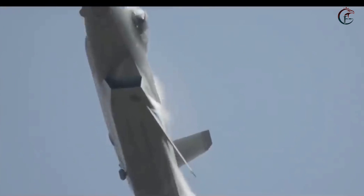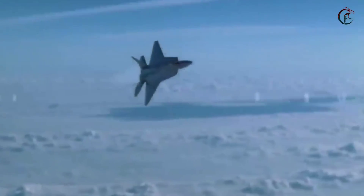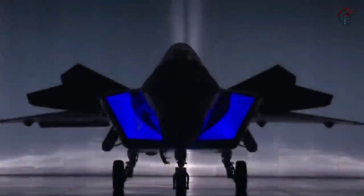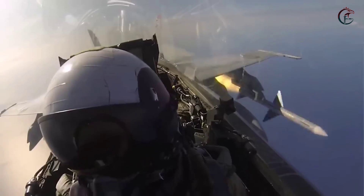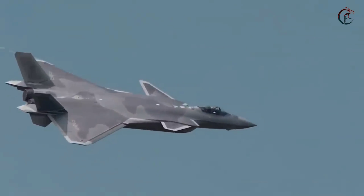The F-22 Raptor also features thrust vectoring control capabilities, allowing it to perform additional maneuvers not available to conventional engine aircraft. With a maximum speed reaching Mach 2, or approximately 2,414 kilometers per hour, the aircraft also has a liquid cooling system that uses fuel as a coolant.